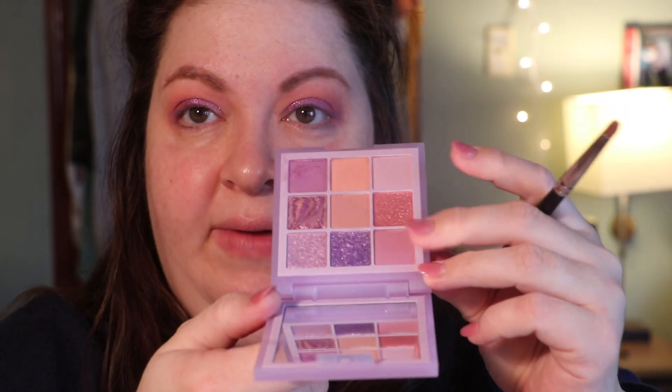And then for the lower lash line, I think I'll use this one.